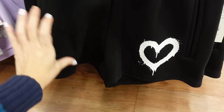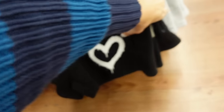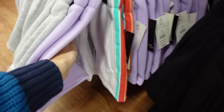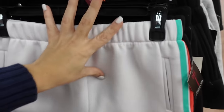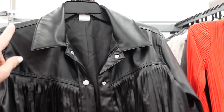New sweatshorts from No Boundaries are super plush with a side pocket and elastic waist — $6.98. Styles include black with heart, gray with 'Self Love Club,' purple with white daisy, and white with a little stripe on the side.